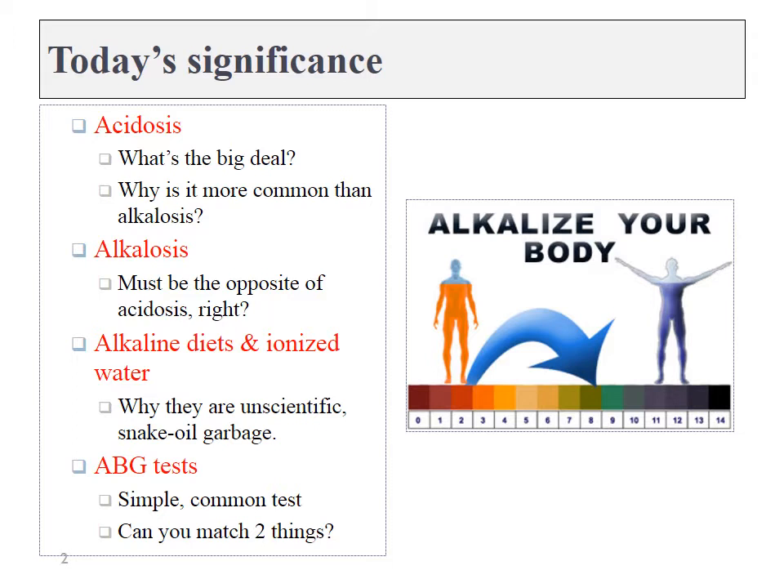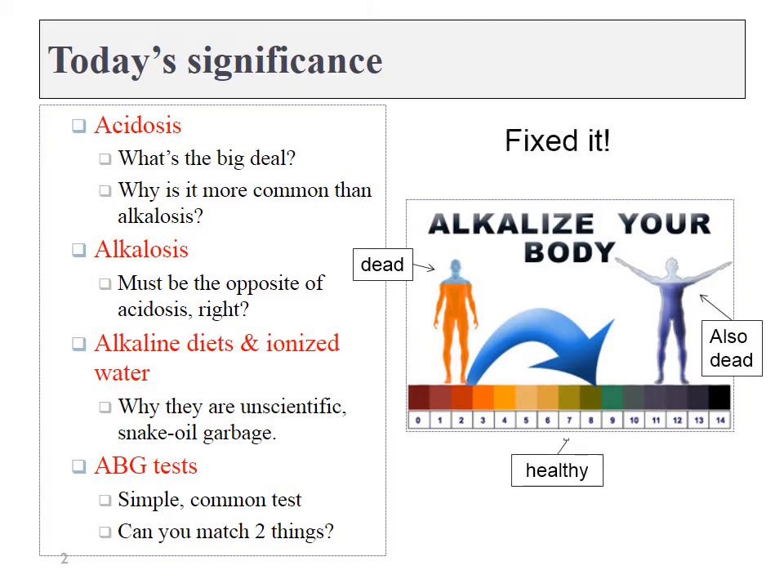Advertisements for alkaline diets often involve pictures like we see here to the right, which is absolutely stupid. The person on the left is not sick — they're dead. And the person on the right — not healthy — they're dead. This little bracket shows the very narrow range in which the body's pH must be kept. Lucky for us, our lungs and kidneys do an excellent job of that. We don't need to worry about what we eat; what we eat isn't going to alkalize or acidify the body at all. It might acidify the urine, but that's about it.